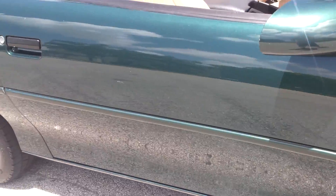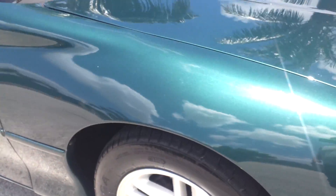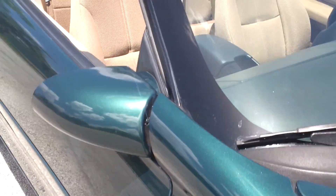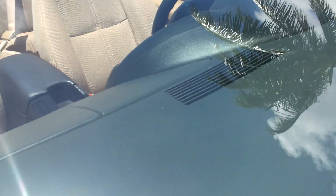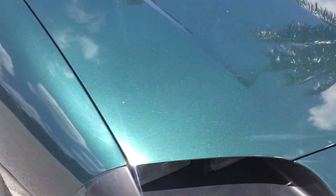Passenger door looks really nice throughout — really clean. Does have a small little scratch, but besides that it's in great shape. Front fender on the passenger side looks very clean throughout, really in great condition. Glass looks good — really in great shape, no cracks, no chips. Super clean. Car's in beautiful condition.